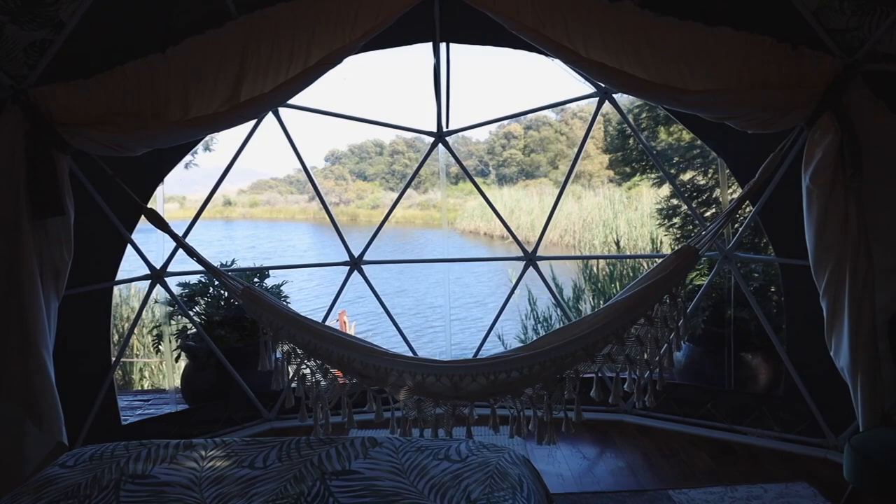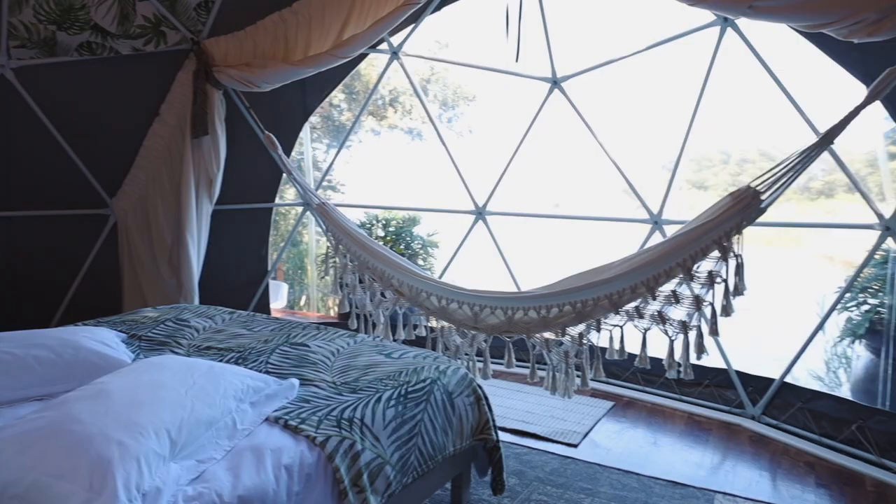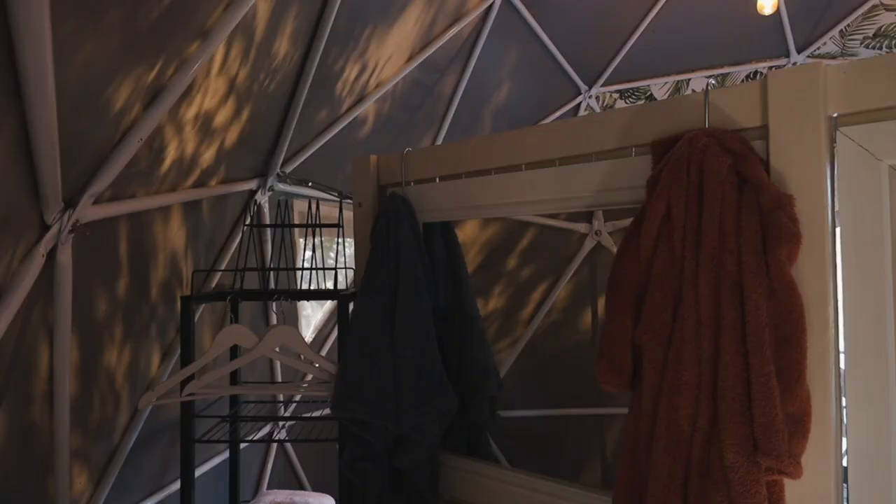Heading inside the geodome, you enter through a wide wooden door and are greeted by a huge window. I thought this was an incredible way to showcase the views and very different from any other cabin I've seen.